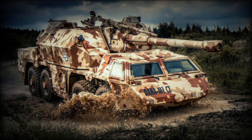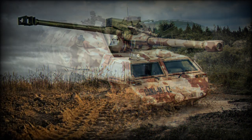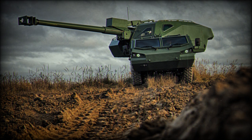The Dana M1CZ is an upgraded version of the Dana that was adopted by the former Czechoslovakia in 1981. Currently, the original Dana is in service with the Czech Republic, Slovakia, Georgia, Poland, and Libya. The new upgrade was developed by Excalibur Army.